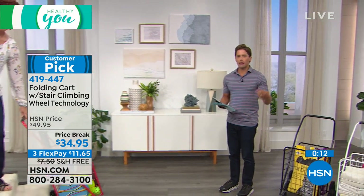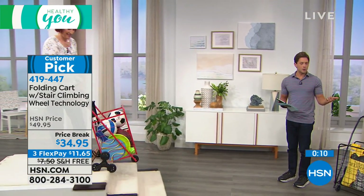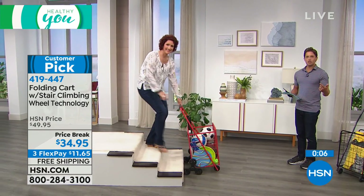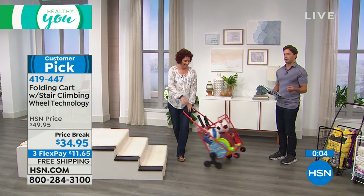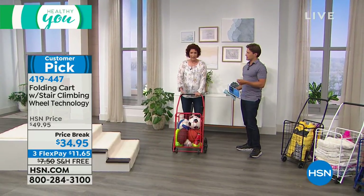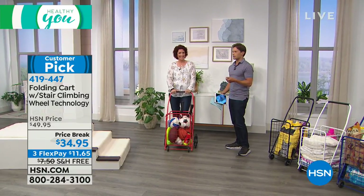Take advantage of FlexPay and free shipping — grab your color. Our bronze is now sold out and our sage will soon follow. So take advantage while we've got that sale price and free shipping. Make it a game with the kids — everything is a game with my kids!